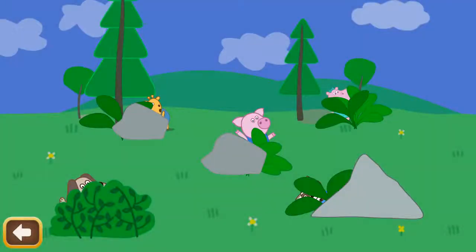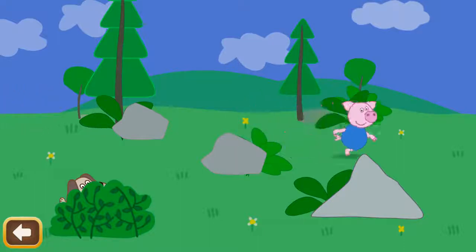Find Raccoon Lily. Find Hippo Peppa. Find Giraffe Tennis. Find Pig Archie. Find Dog Mark.